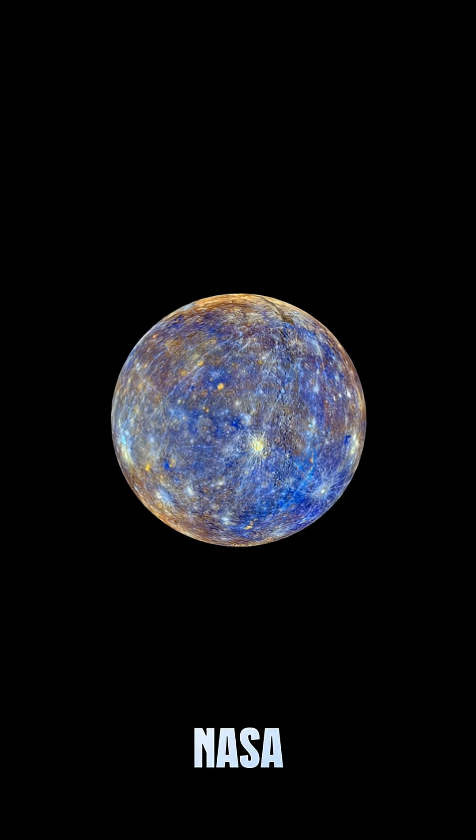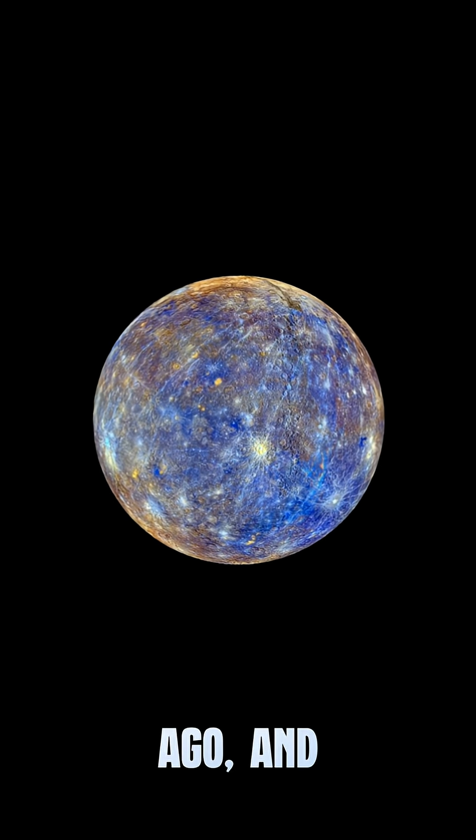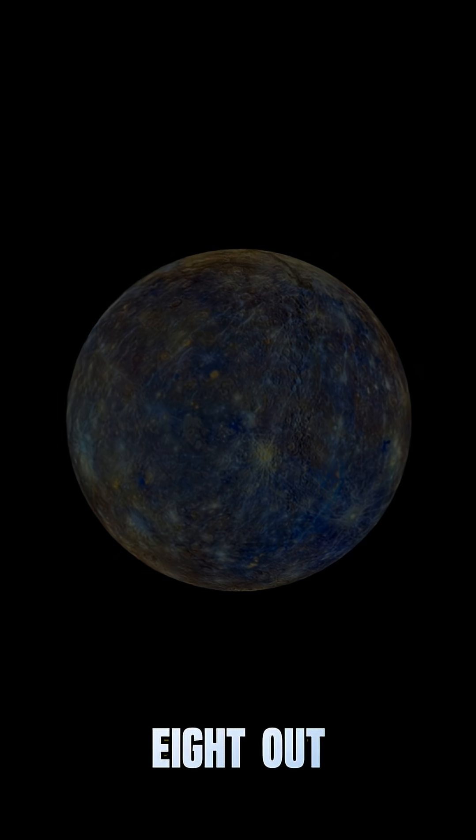Now for Mercury. NASA released this image almost a decade ago, and honestly, it speaks for itself. Another 8 out of 10.